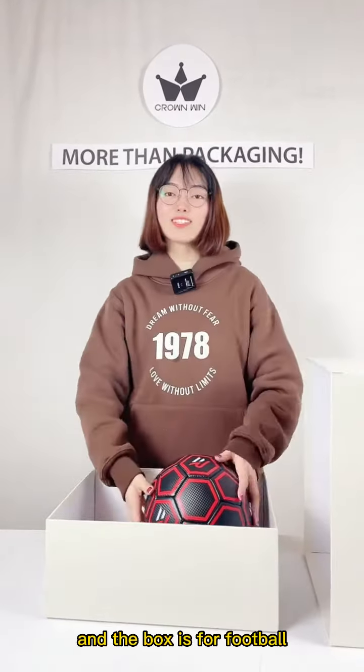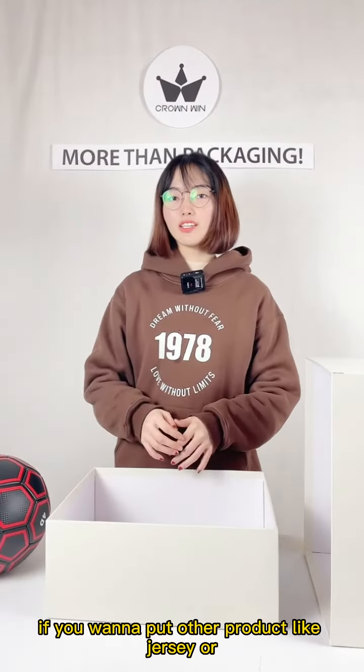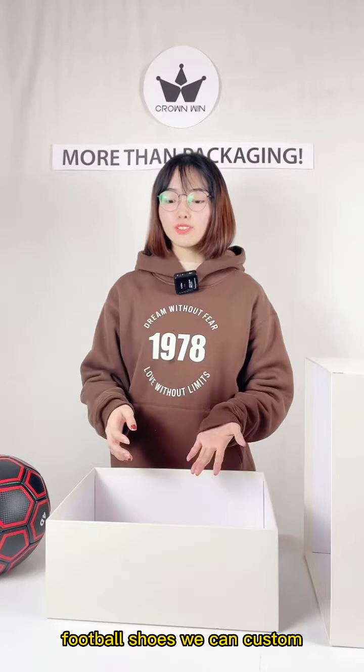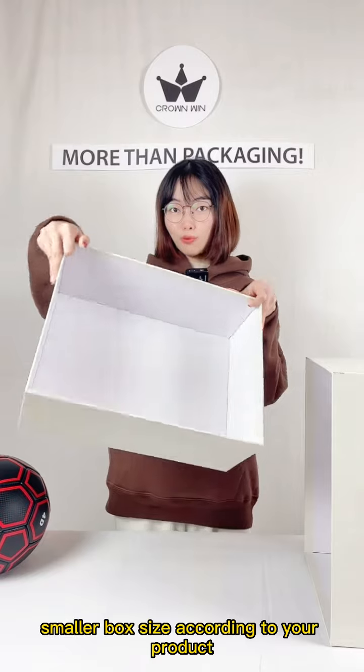The box is for football. If you want to put other products like jerseys or football shoes, we can custom a smaller box size according to your products.